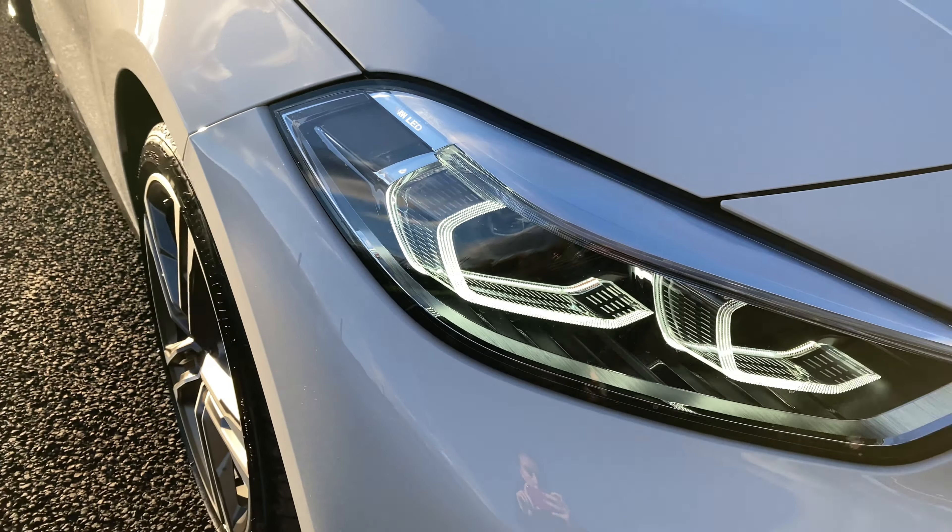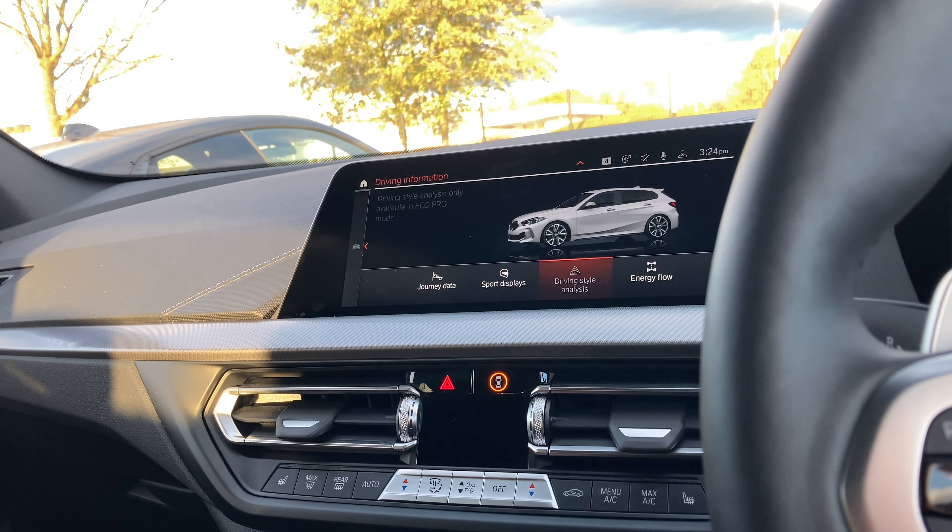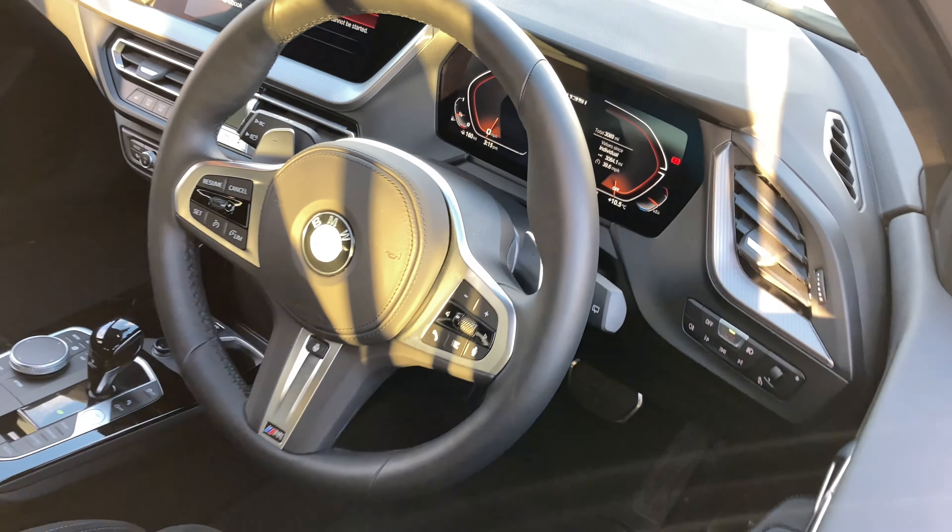Redefine what it means to be a driver and become a BMW driver. This fantastic petrol automatic hatchback has coverage of 3,079 miles and is just waiting for a driver like you to take it on its next adventure.